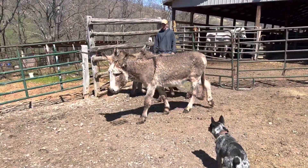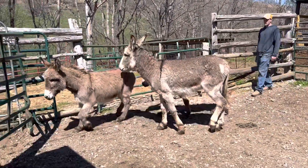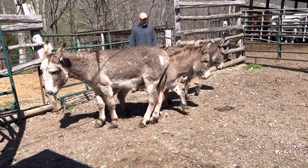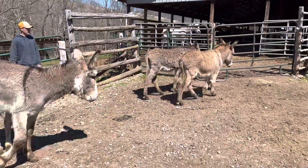They're gentle. This spotted one is a jack. The other gray one is a cut jack. And the littlest one right there in front is a Jenny. 300 bucks a piece.